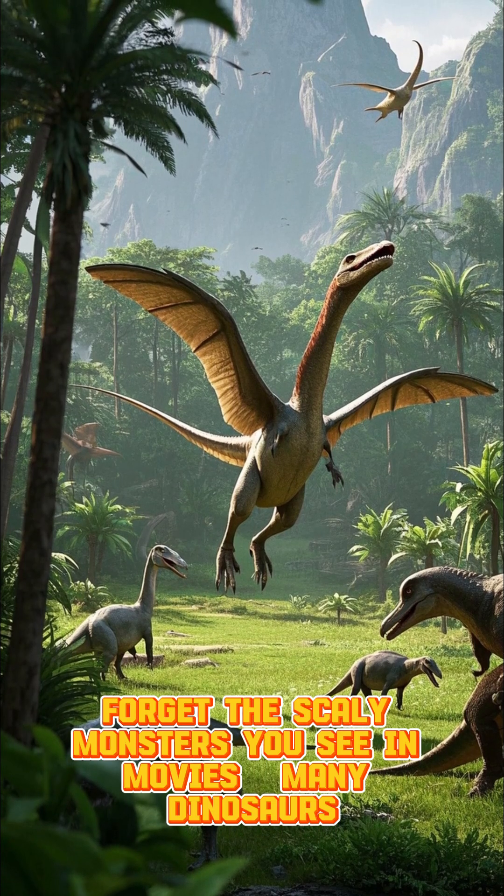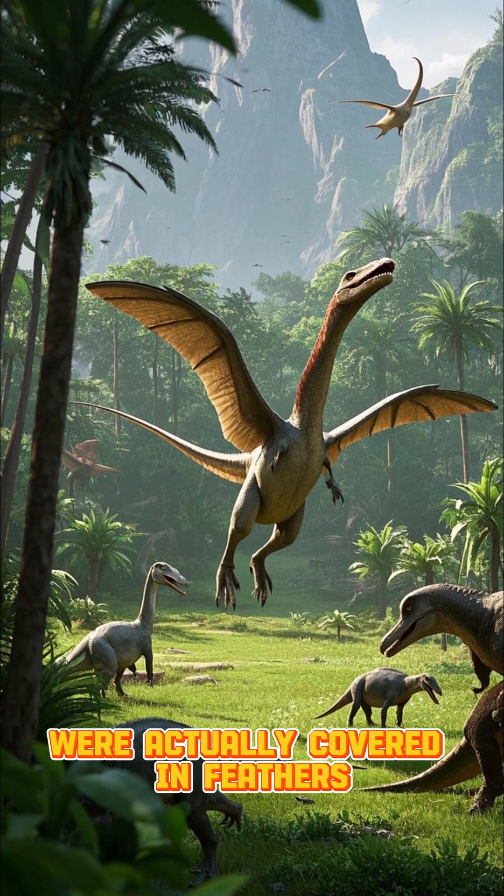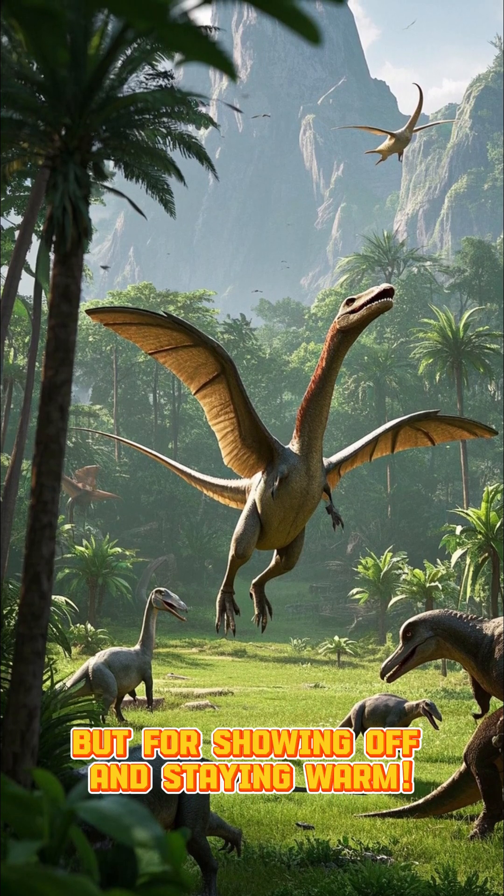Forget the scaly monsters you see in movies. Many dinosaurs were actually covered in feathers, not just for flying, but for showing off and staying warm.